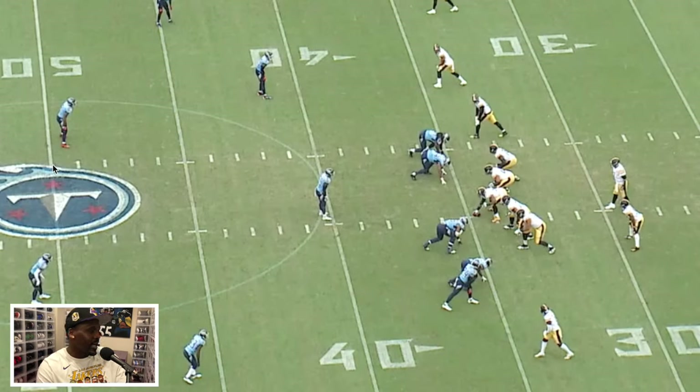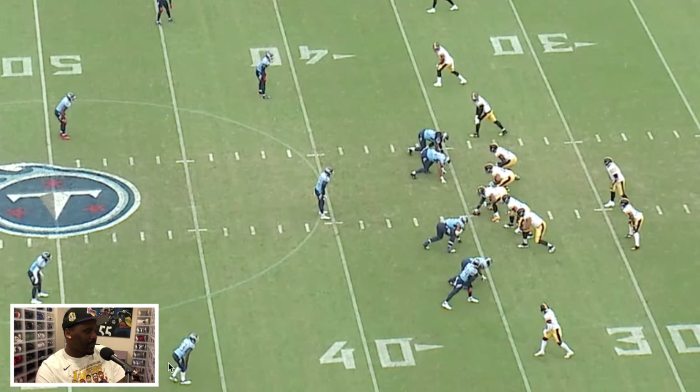For the Titans on defense, they're showing a cover four concept — a corner playing off, two safeties high in the middle of the field, and another guy off. But they're going to morph into a cover three post-snap. This guy is going to be your curl-flat defender, and that safety is not going to give any ground — he'll stay there because that's where his job will be once the play progresses.